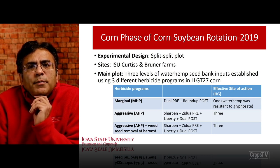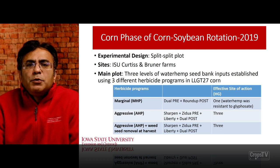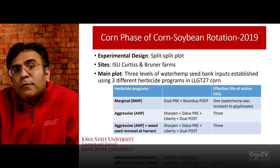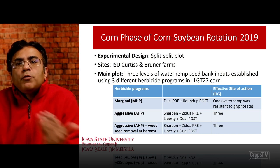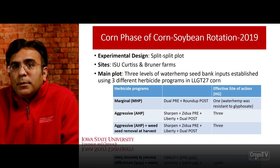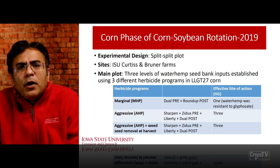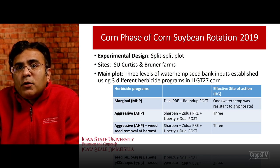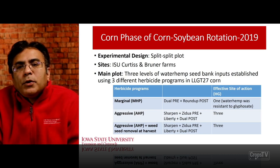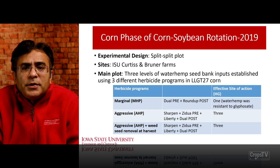This research was started in 2019 in a corn-soybean two-year rotation. The experimental design was a split-split plot with two sites — one at the ISU Curtis farm and one at the Brunner farm. The main plot established three different levels of waterhemp seed bank in the corn phase of the rotation, using three different herbicide programs in LibertyLink GT27 corn grown in the first year in 2019.